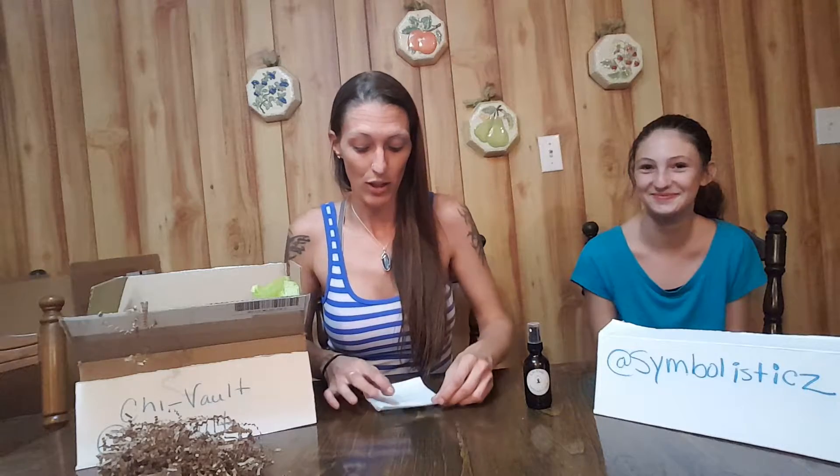They have some great box options. This is the first box that I have received. First thing I'm going to share with you is ChaiVault uplifting rose water. It is great for your skin, and Crystal from ChaiVault, who is also the owner, makes it herself.